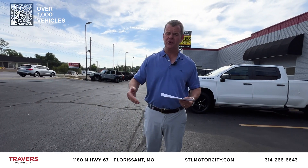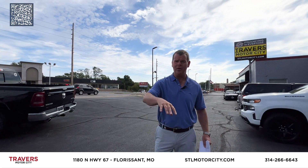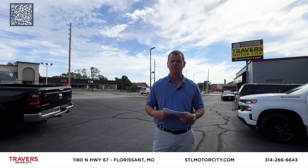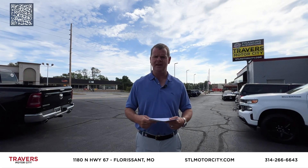We have Travers St. Louis RV at 70 and Bryan Road with over 300 new and pre-owned RVs in stock — open seven days a week. Come see us at Motor City. We'd love the opportunity to spend some time with you and find that perfect vehicle. Thank you for your business and your time. We'll see you next week.